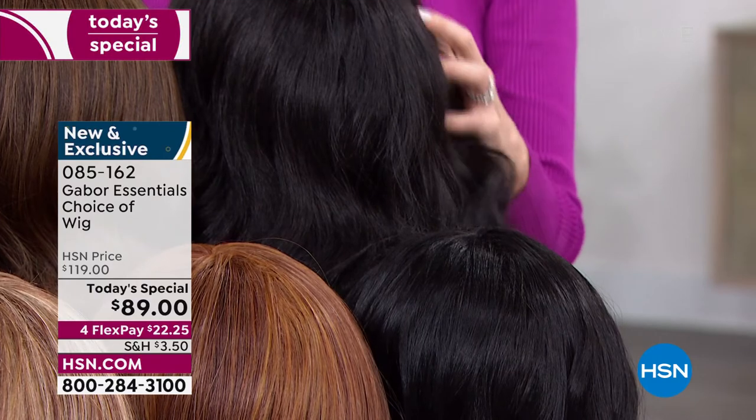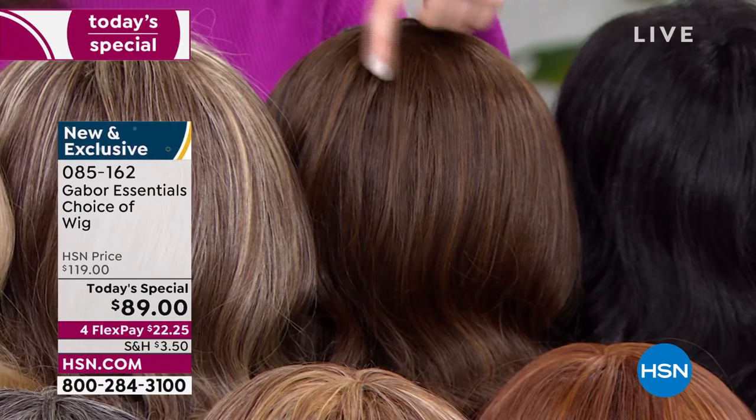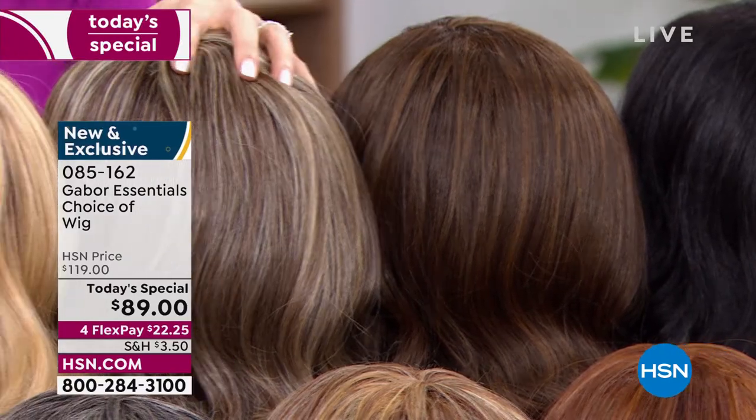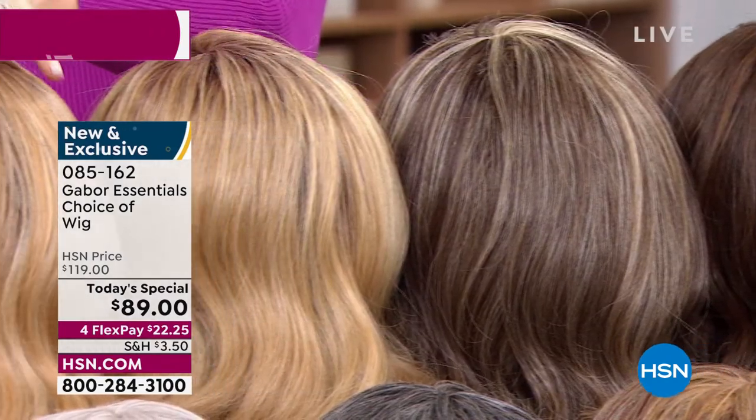We've got the dark brown and the light brown — again, 7 to 11 shades, very rich. And then you've got your brown blonde, your medium blonde rooted, and your light blonde rooted. These are your Exhilaration color choices.